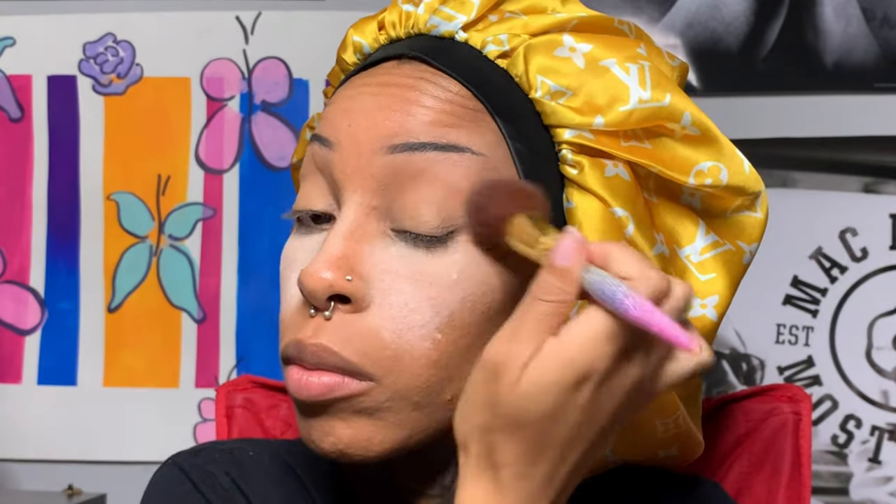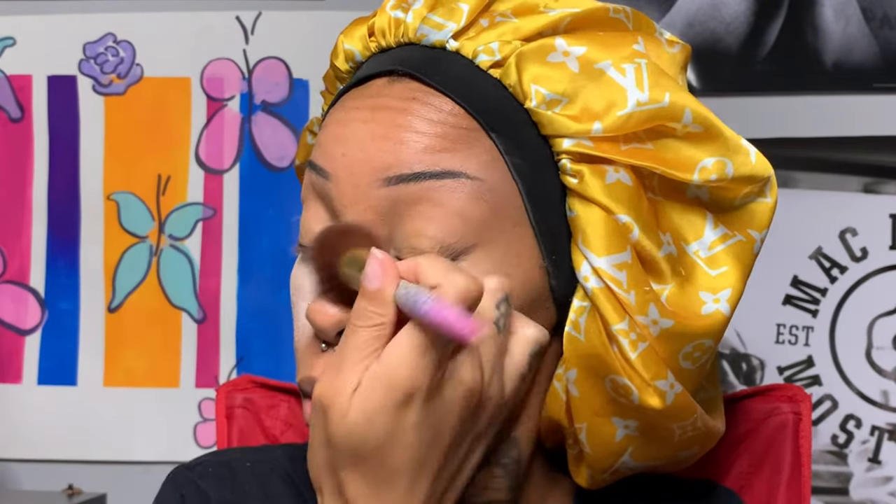Now I'm just setting the rest of my face with a pressed powder to set all of my foundation so that it doesn't move. I'm putting that pressed powder over my eyelids too to set that.